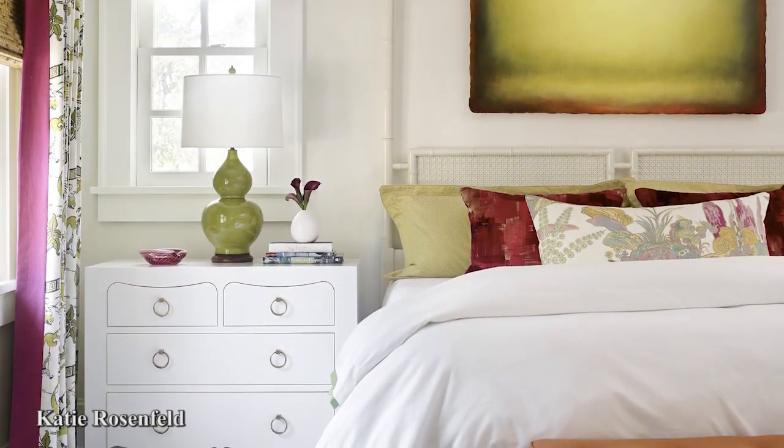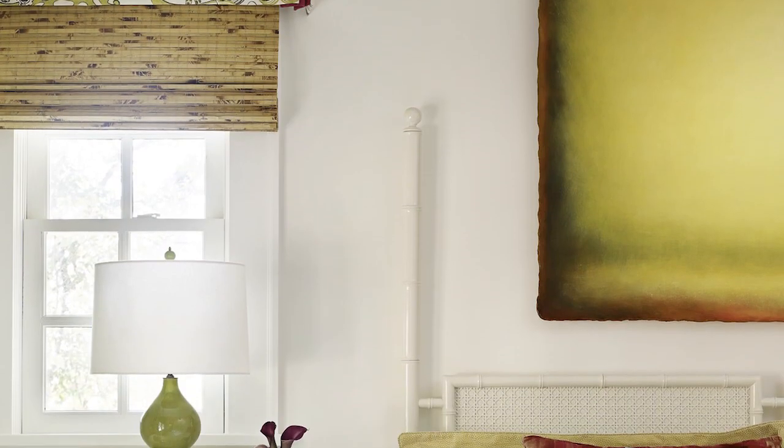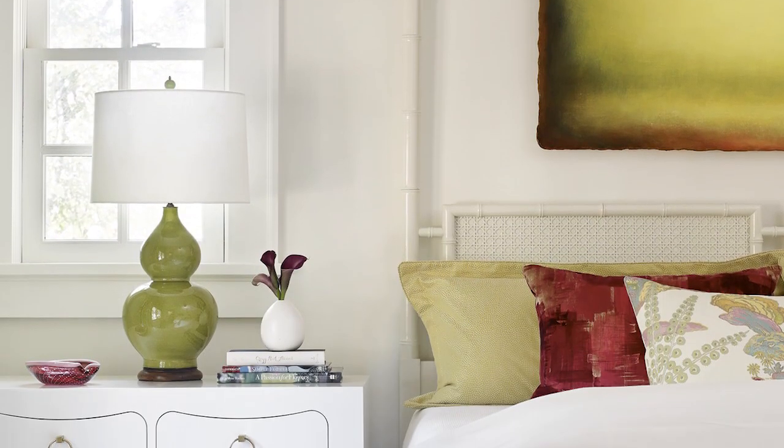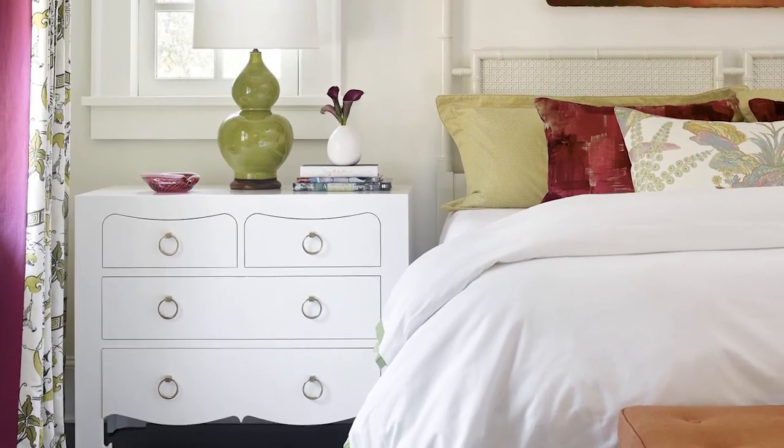In a home that's all about color, designer Katie Rosenfeld used white to help mellow the master bedroom. White walls and white bedding establish a blank canvas that allows other textiles to shine. A bedside chest from Bungalow 5 further grounds the space.